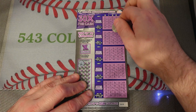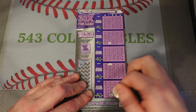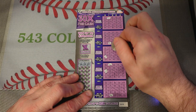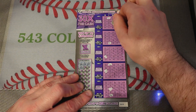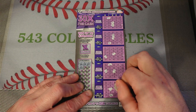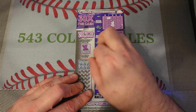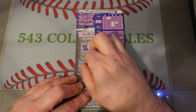I-26, B-13, I-17, N-33. While we're in the N's we'll go ahead and scratch the free space. O-72, G-54.